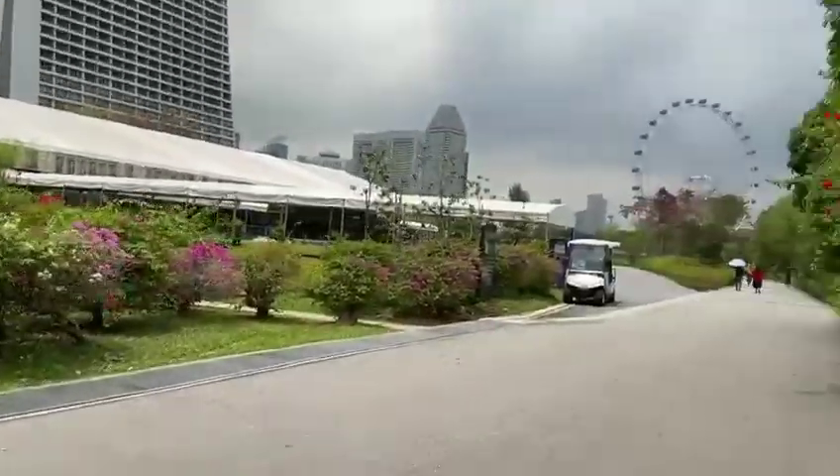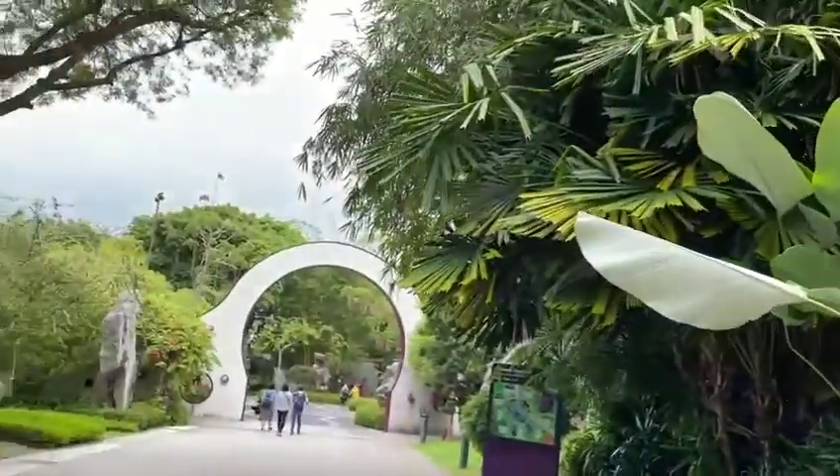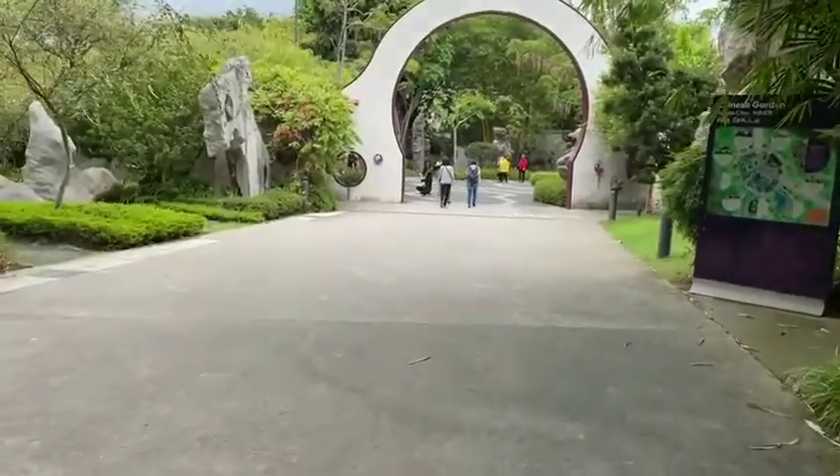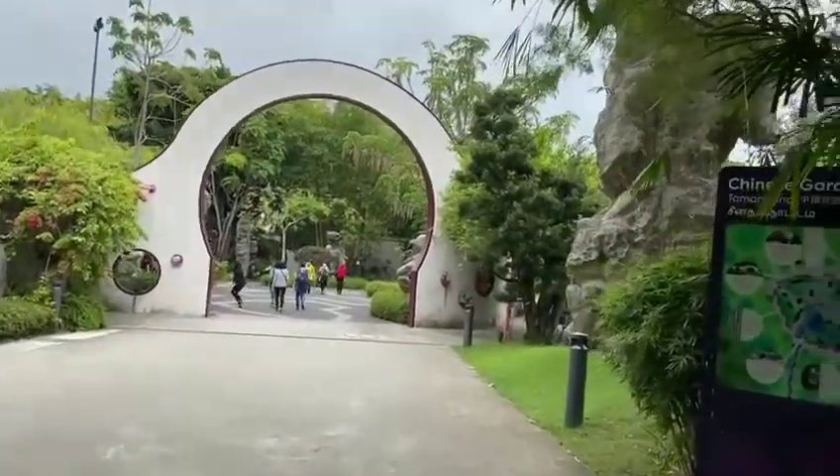It is very beautiful, Marina Basin. Now we are reaching the cloud room. Now we are going to the Chinese garden — you can see the rocks.